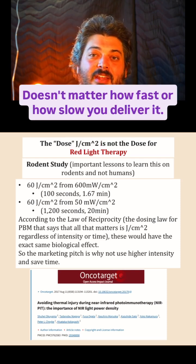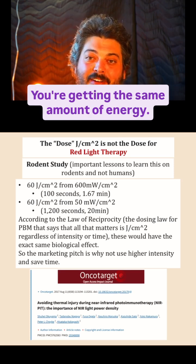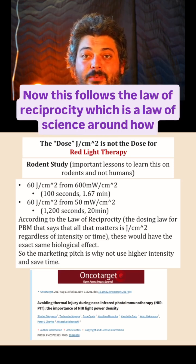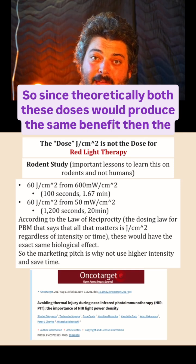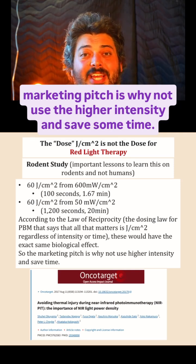60 joules per centimeter squared — it doesn't matter how fast or slow you deliver it, you're getting the same amount of energy. It's basic thermodynamics; we should be getting the same biological response. This follows the law of reciprocity, which is a law of science around how photochemistry works. So since theoretically both doses would produce the same benefit, the marketing pitch is: why not use the higher intensity and save some time?